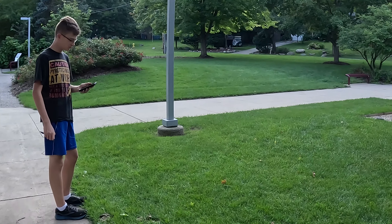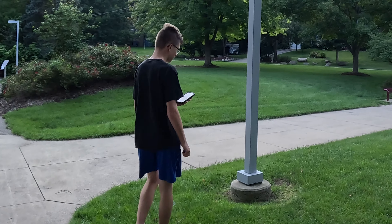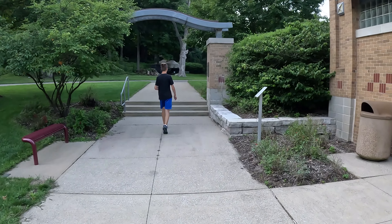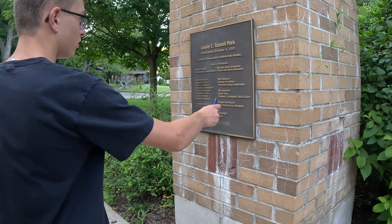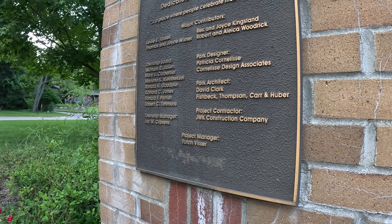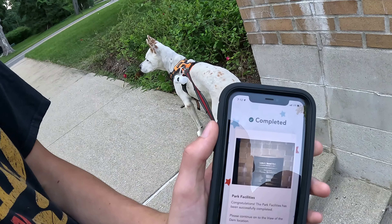Two more stages left. Park facilities. How many letters in the university project manager listed on the plaque? Enter the answer in digits. We got a plaque. Project manager — five. Butch. Survey says victory.